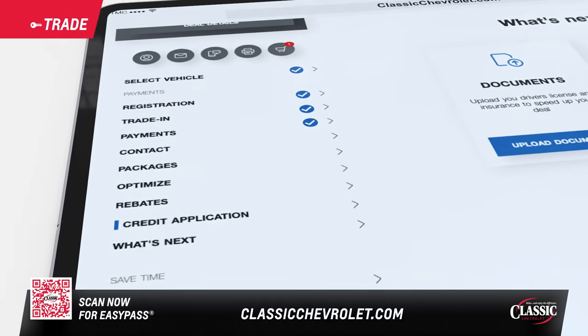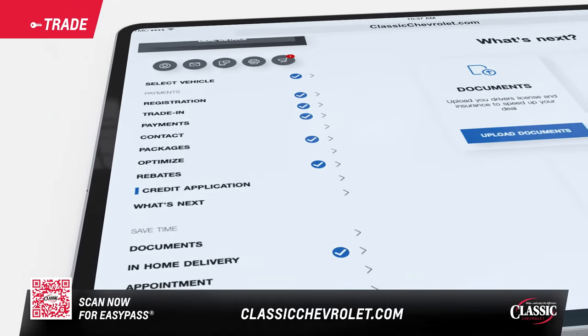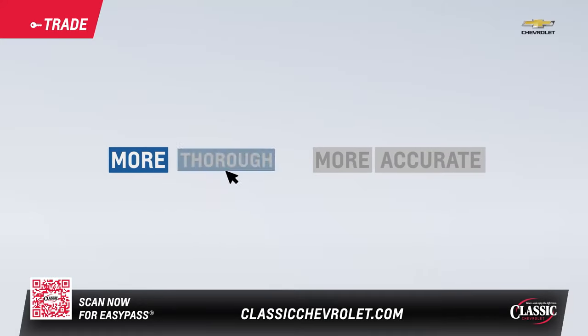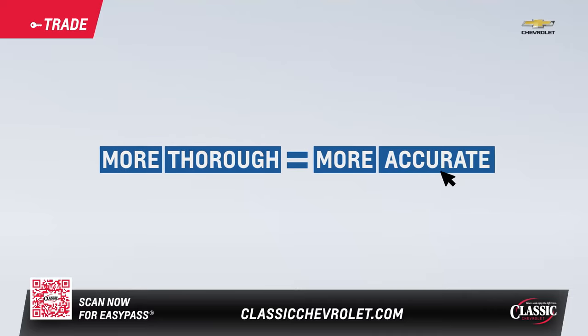You can proceed in order or skip around. If you have a trade, answer the questions and you'll get an instant cash offer. Just remember, the more thorough you are, the more accurate the offer.